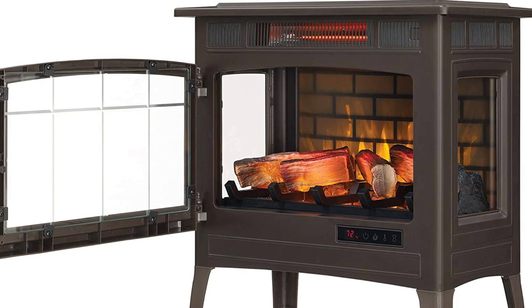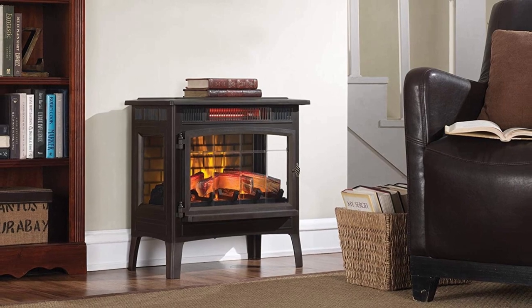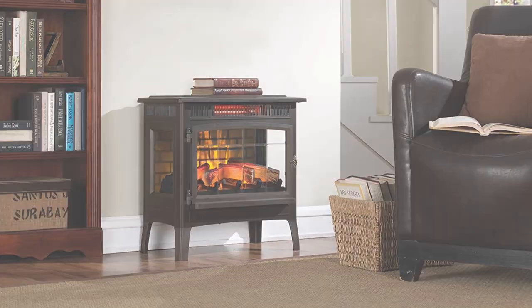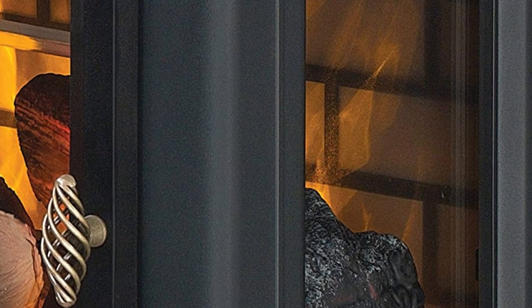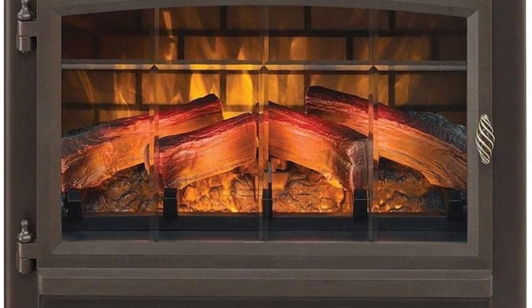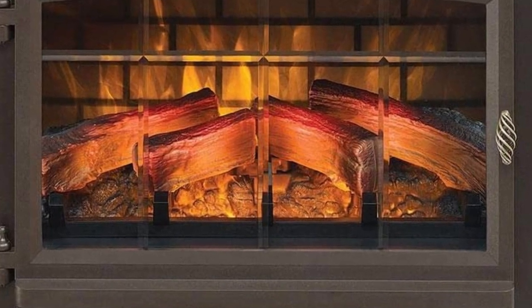This fireplace's patent-pending 3D flame effect technology is one of its distinguishing characteristics. With five brightness settings, realistic flames appear to dance on and behind the logs, creating a cozy atmosphere. The infrared quartz heat helps maintain natural humidity for comfortable warmth that does not dry out your home's air. The design is child and pet friendly, with a beveled glass operable door and side viewing windows for added safety. The adjustable thermostat lets you control room temperature. Simply attach the legs, plug in, and enjoy the warmth.